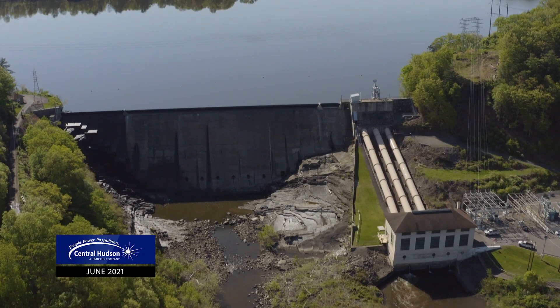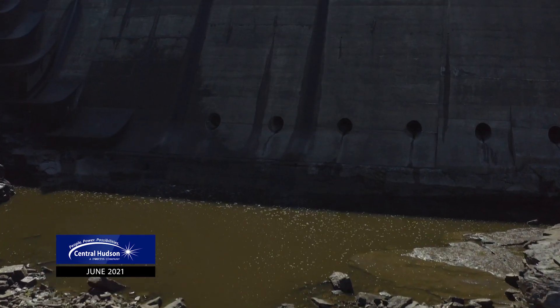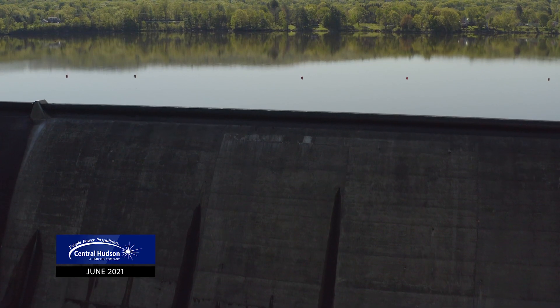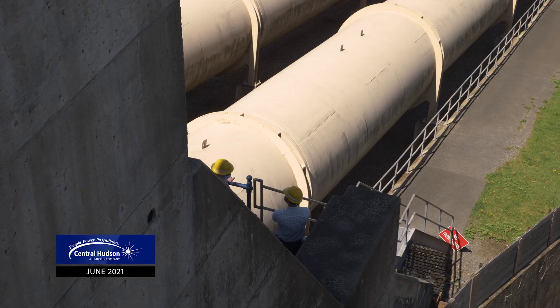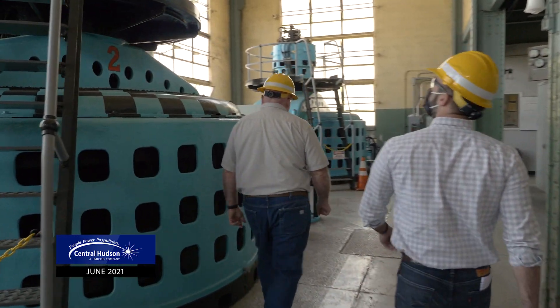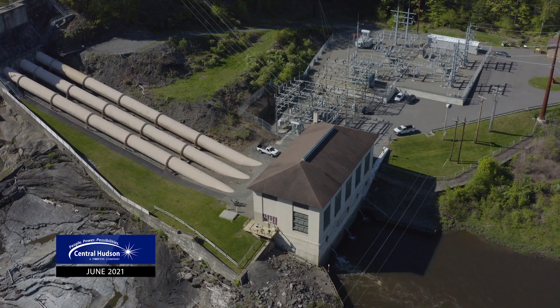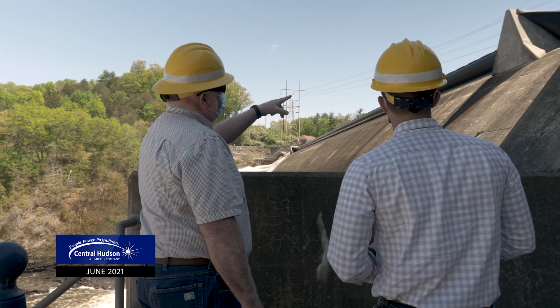A hydroelectric station is no different than a fossil plant — the only thing it uses is water power. The way you get that is a differential in the pond levels, and that is a gravity-fed system that pushes the water through, which spins a water wheel connected to a generator that produces electricity, steps up the voltage, and it goes out into our transmission system.